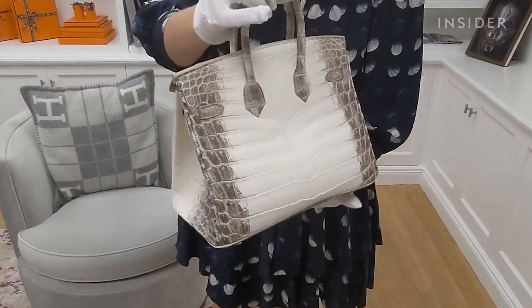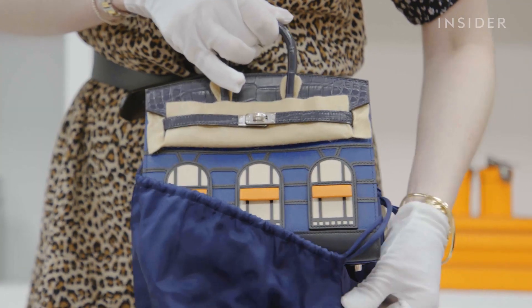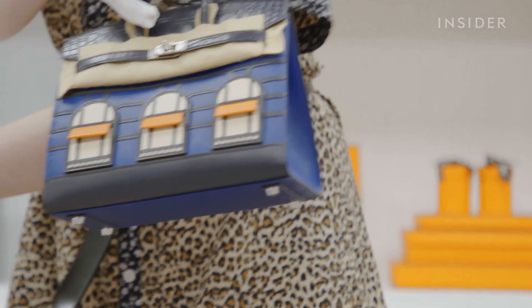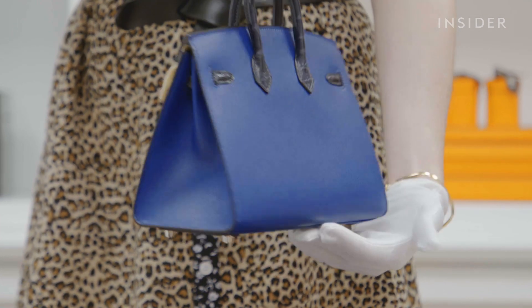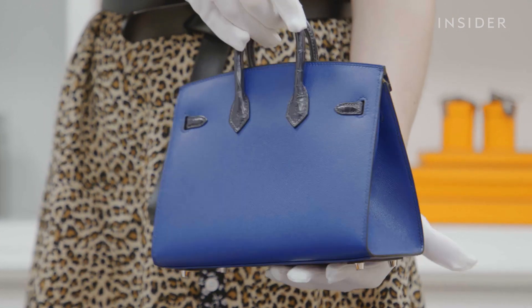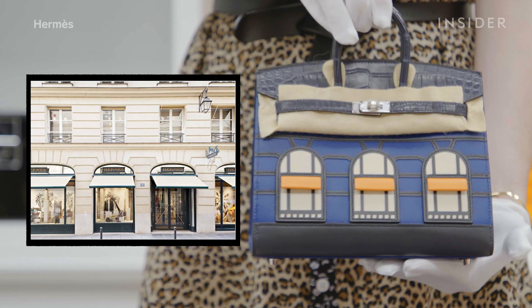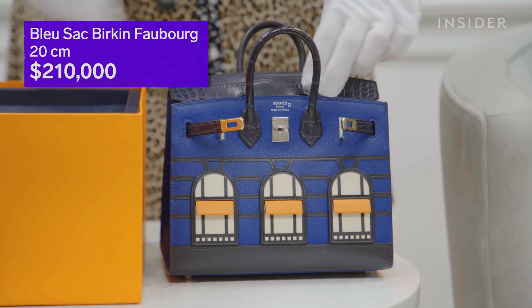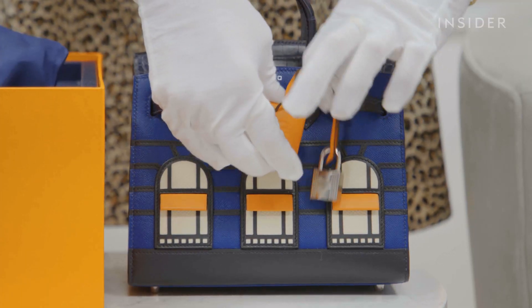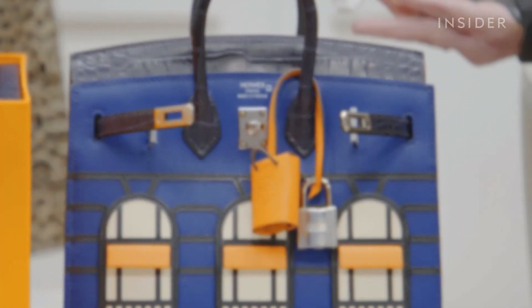Here's a look at some of the rarest bags in Madison Avenue Couture's collection. This one lets you carry the Hermès store in your hand — it is a replica of the Mothership, which is the 24 Faubourg Saint-Honoré in Paris. It comes with a little shopping bag clochette, an orange clochette. It's a collectible piece and very rare.